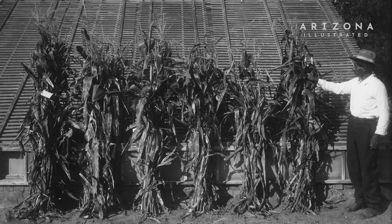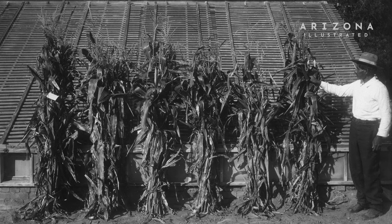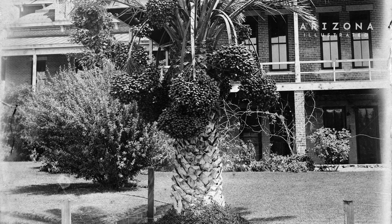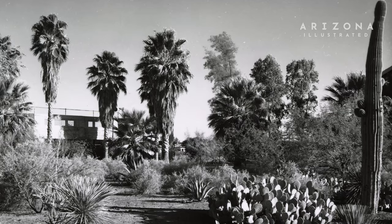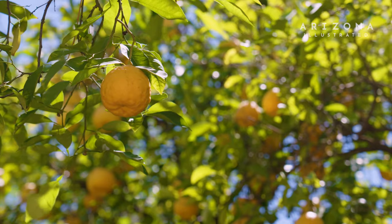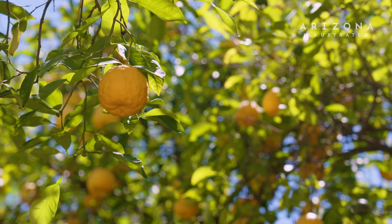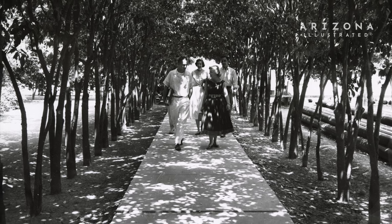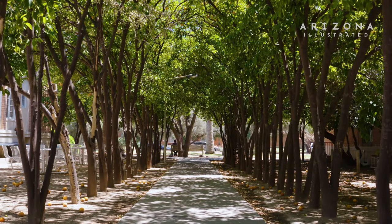A lot of the early researchers wanted to identify plants that could be used as agricultural commodities, so they traveled around the world, brought plants back to the main campus, and used the campus grounds as an experiment station. As a result of their research, many plants were identified — like cotton and citrus — that were useful as a commodity crop in Arizona. As a byproduct of their research, many of those plants remained on campus and have grown to this day.